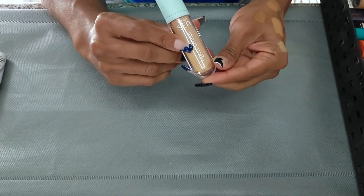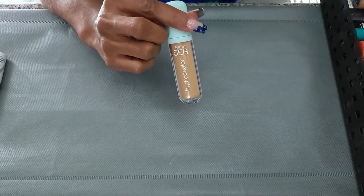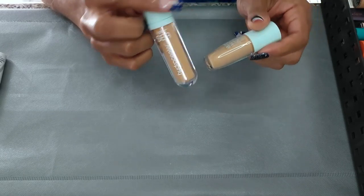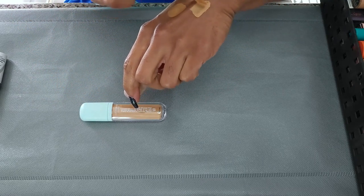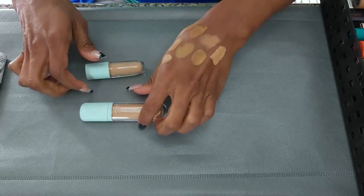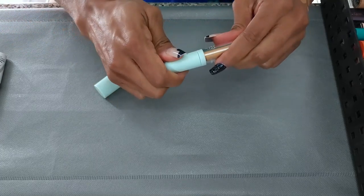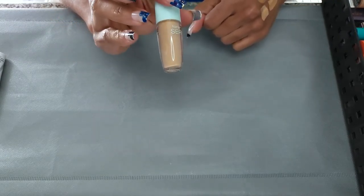Next I have the Tarte Sea Hydro Sealer in 32N Medium Neutral. There's also a Tarte Sea in 44H Tan Honey. I do like the shade of that one, but this other one is too light so it can go. I'm going to hold on to the one with the better shade because I feel I like it and I need to try it again.